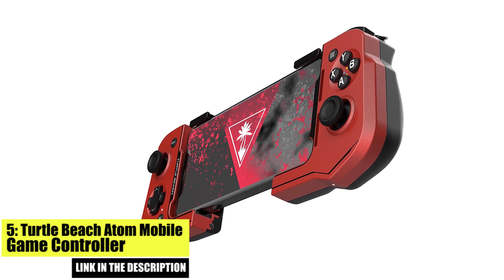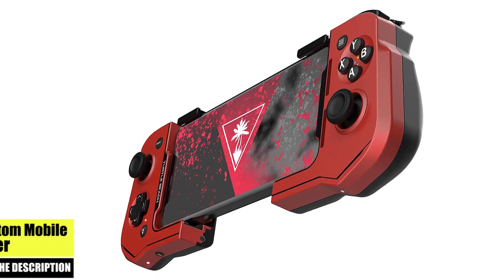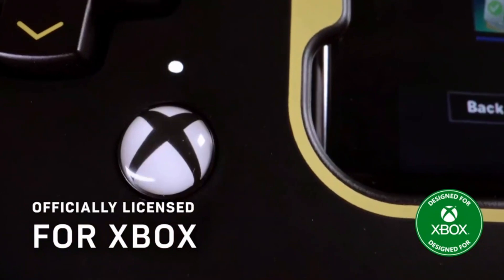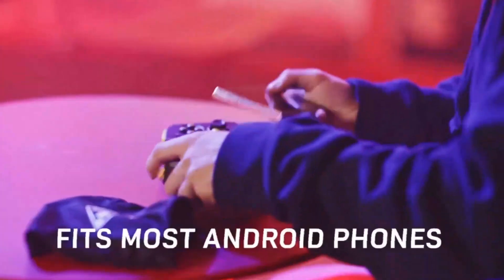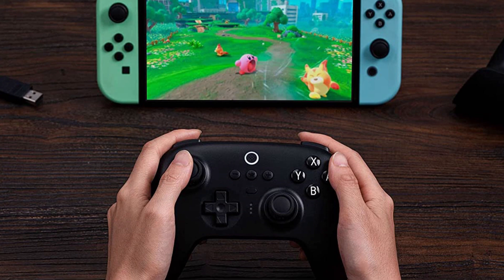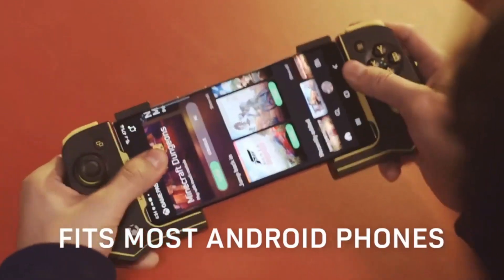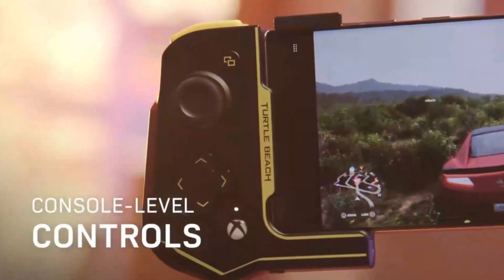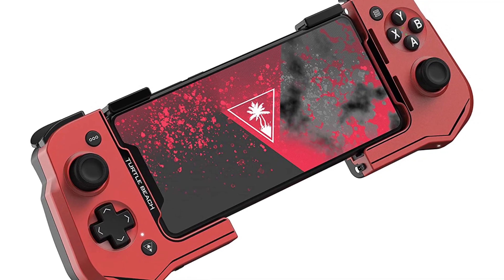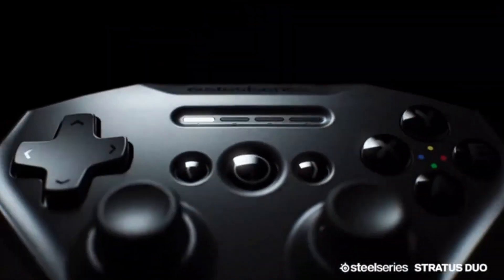Number 5: Turtle Beach Atom Mobile Game Controller. The Turtle Beach Atom is a compact and lightweight option for gamers who prefer a more portable controller. Compatible with Android mobile devices, it features a dual joystick layout that provides greater precision and accuracy. The Atom is designed with a comfortable grip and responsive buttons, making it great for long gaming sessions. Its compact size makes it easy to store and transport, making it an excellent option for gamers who are always on the go.